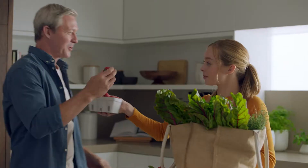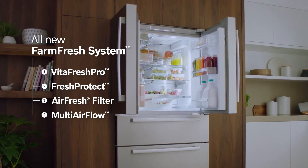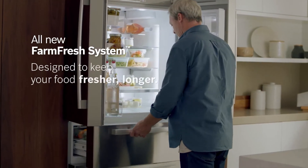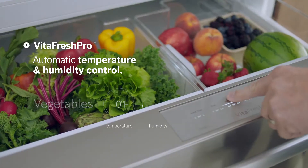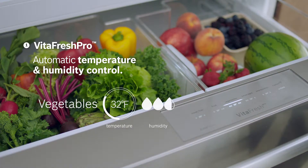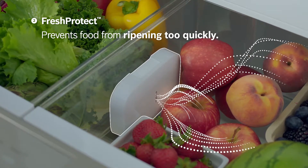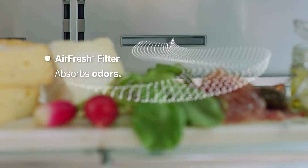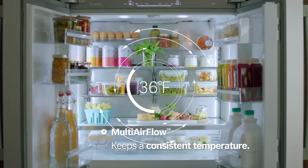With a refrigerator that respects fresh foods as much as you, we reimagine how to preserve them. Four advanced technologies are designed to work together to keep your foods fresher longer. VitaFresh Pro automatically balances temperature and humidity. Fresh Protect absorbs natural ethylene to slow ripening. An AirFresh filter keeps the refrigerator air fresh, while multi-airflow maintains consistent temperatures.